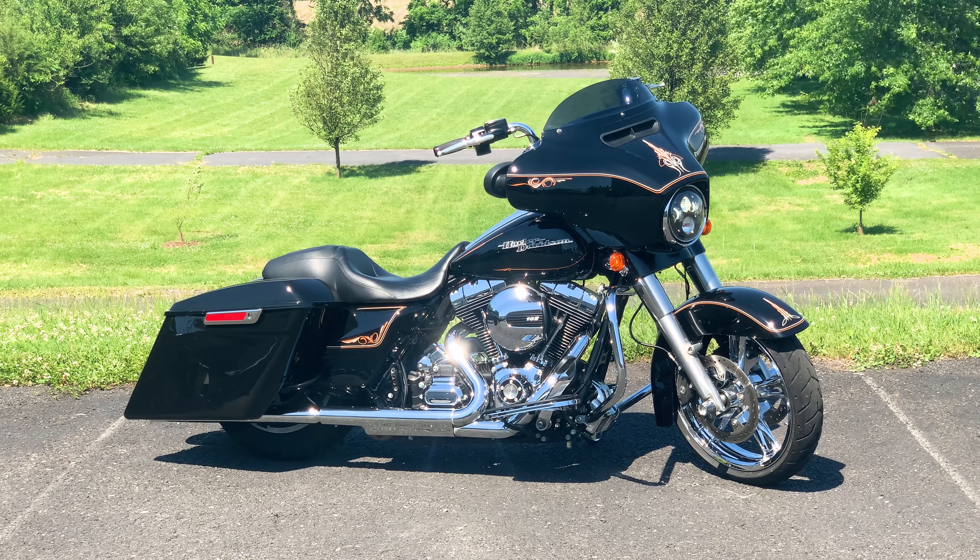Beautiful motorcycle. In case you missed it, our website is www.americanclassicmotors.com. You can also give us a call at 610-754-8500, use extension 112. Appreciate you watching the video — hope to hear from you soon. Have a great day.